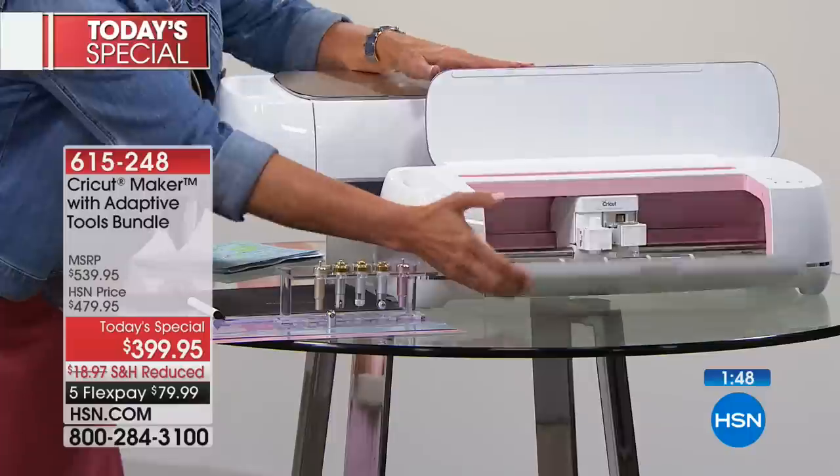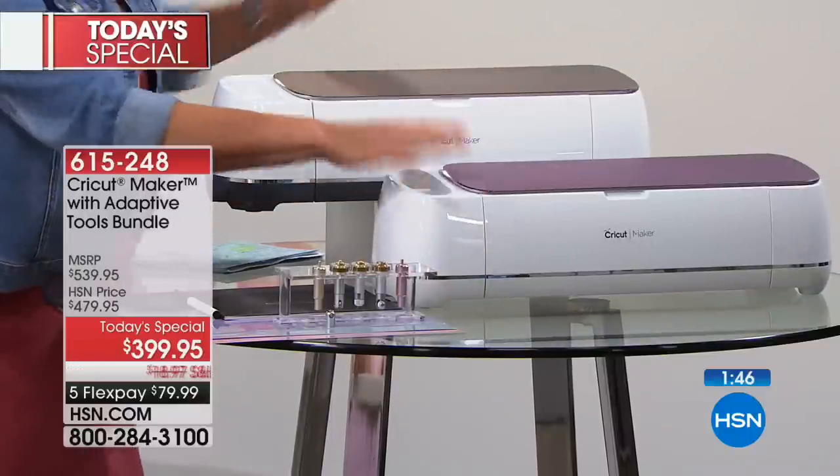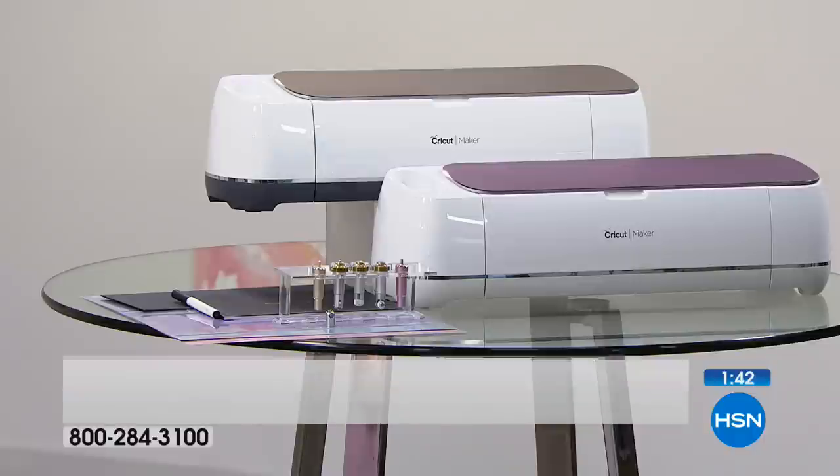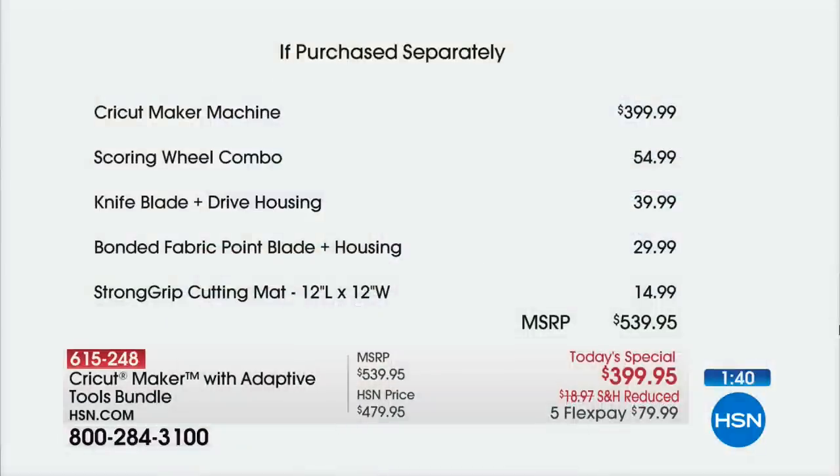All of that in a very simple to use Design Space that you will download and use on the internet. So all of this is available tonight — we made it the biggest configuration ever and matched last October's pricing.